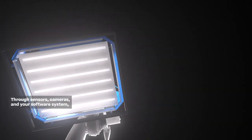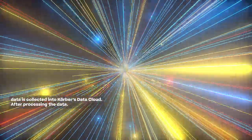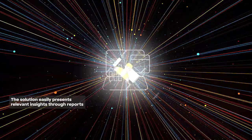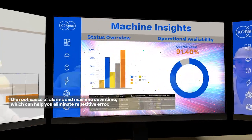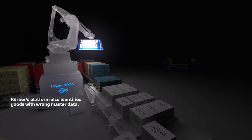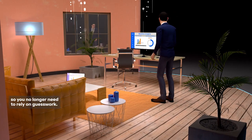Through sensors, cameras, and your software system, data is collected into Korber's data cloud. After processing the data, the solution easily presents relevant insights through reports and dashboards that enable data-driven decisions and explain the root cause of alarms and machine downtime, which can help you eliminate repetitive errors. Korber's platform also identifies goods with wrong master data, so you no longer need to rely on guesswork.